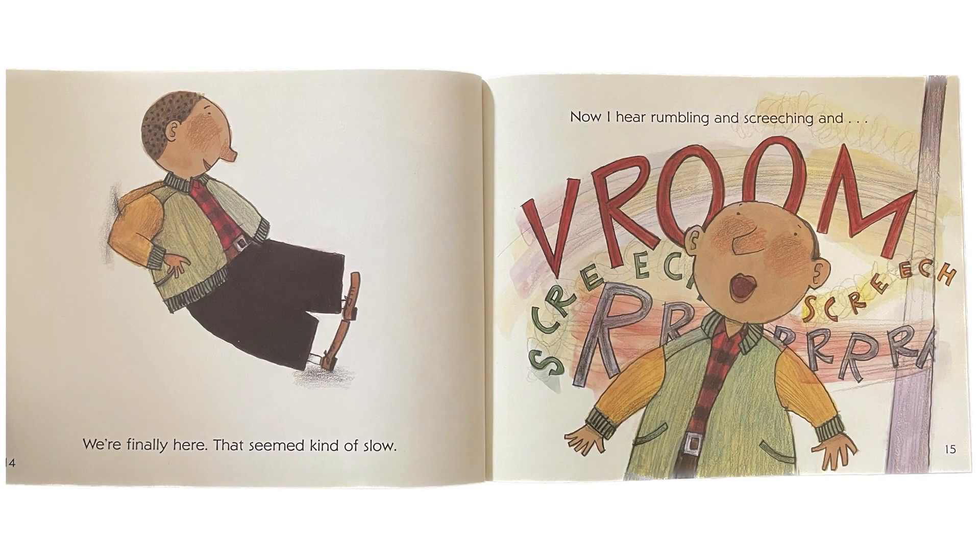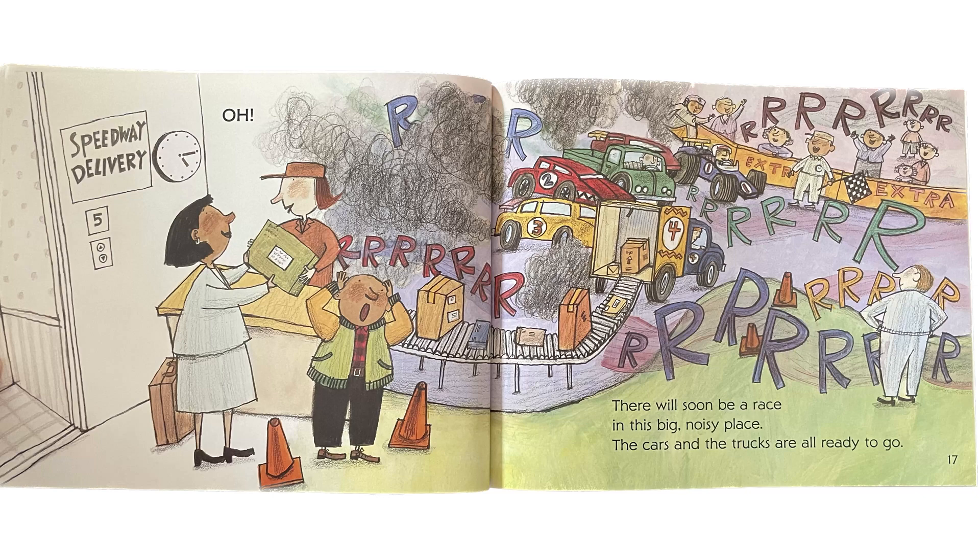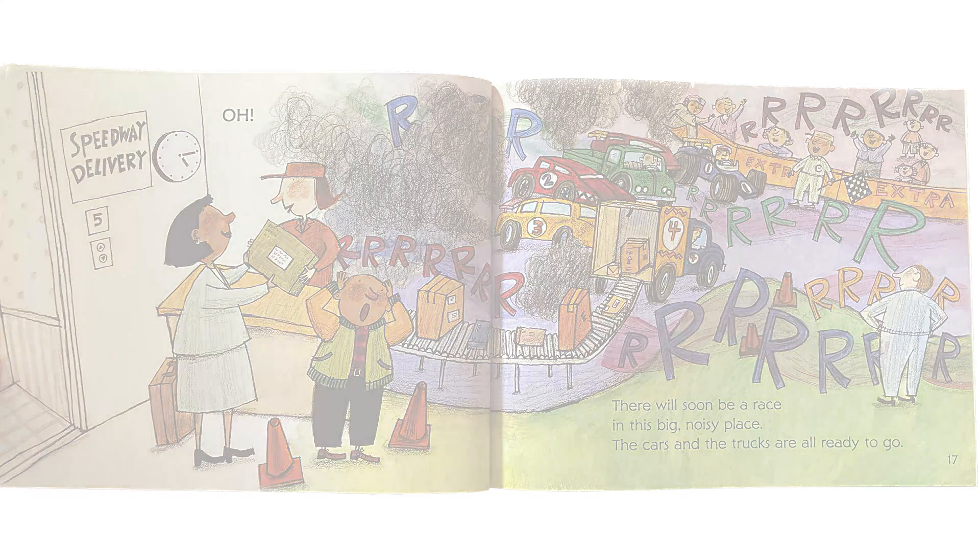We're finally here. That seemed kind of slow. Now I hear rumbling and screeching and... Oh! There will soon be a race in this big, noisy place.